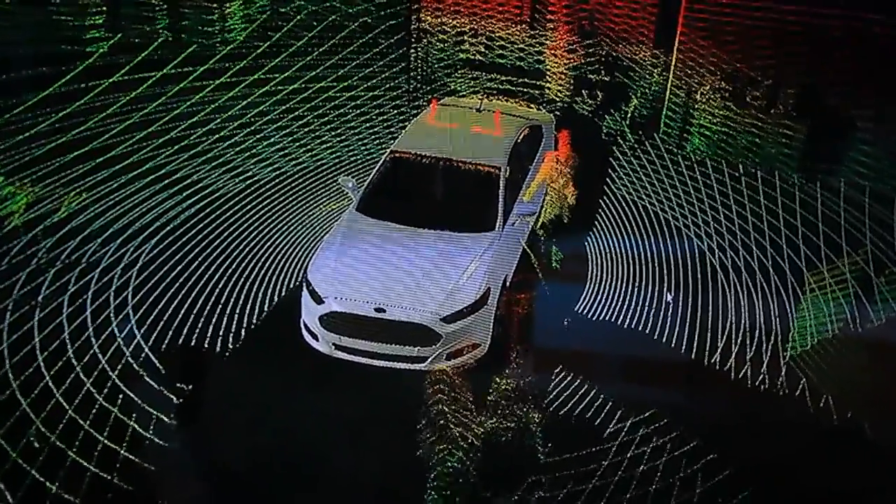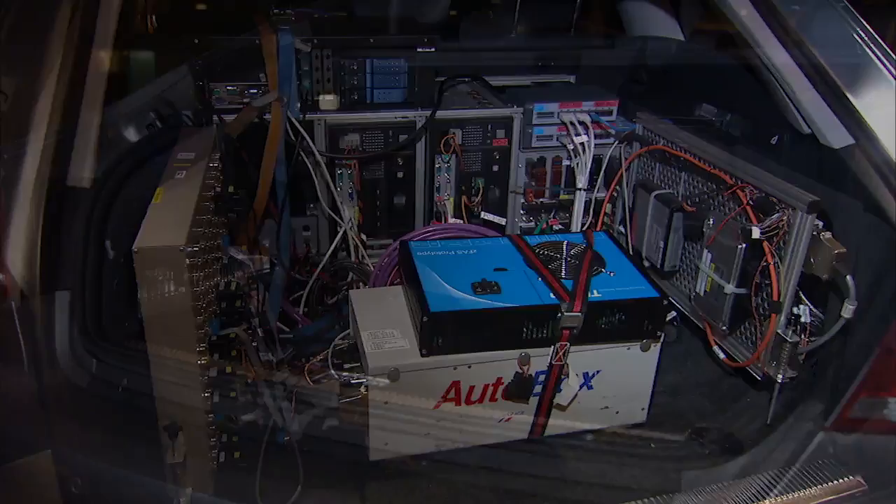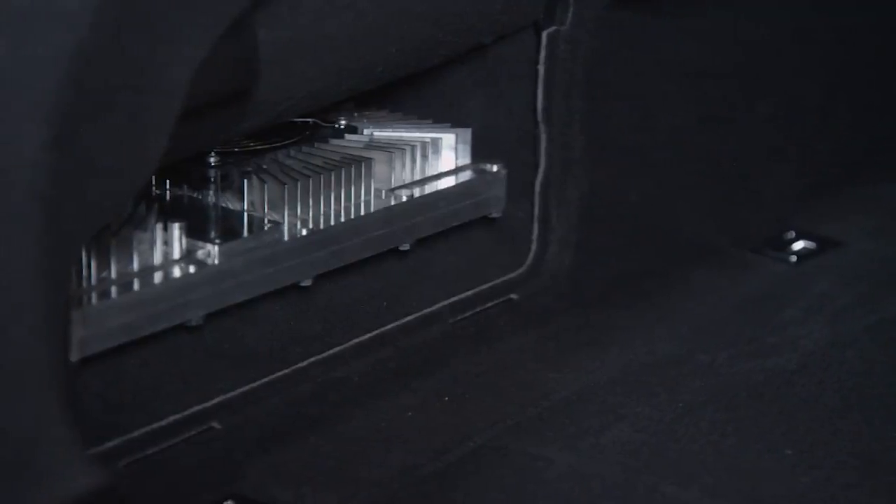That puts a lot of processing power in the car. In a lot of the past prototypes I've seen, that computing power fills the trunk of a self-driving car. But more recently I'm seeing it fill up maybe a space the size of a shoe box.